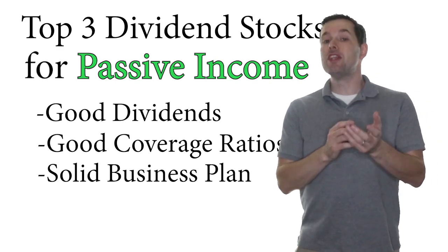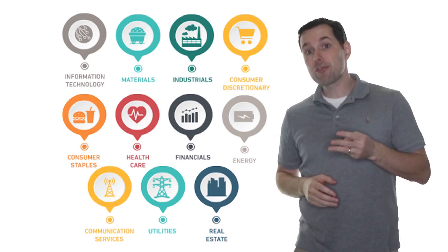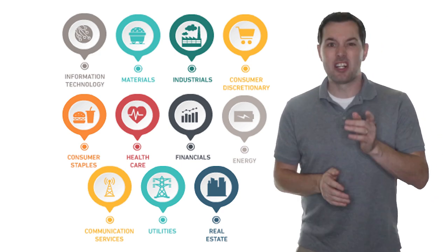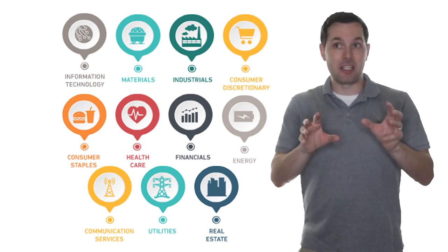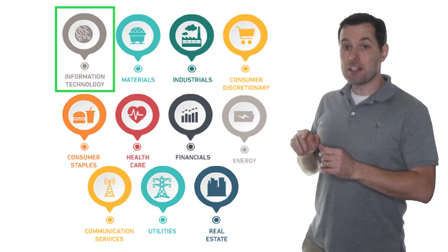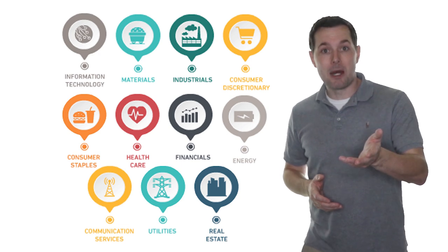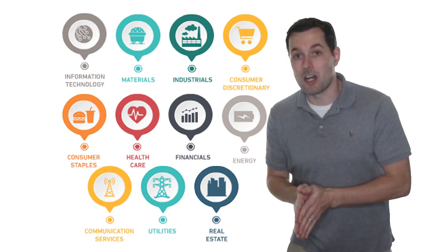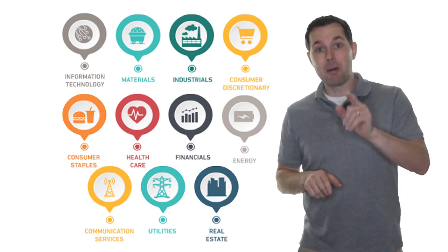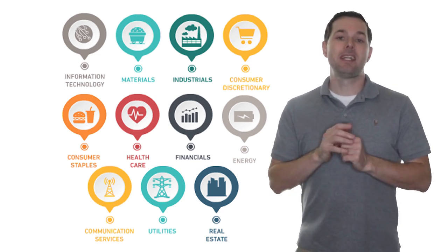This video is part of a new passive income from dividends series where we're trying to put together the top three dividend stocks from each of the eleven Global Investment Classification Standards, or GICS for short — basically ways to group companies. We're going to focus on information technology first and then jump to all of the other sectors going right down the line. If you know any companies that you think are great dividend stocks from this sector, please put them in the comments below, and don't forget to hit the subscribe button and the bell icon. Now let's get started.